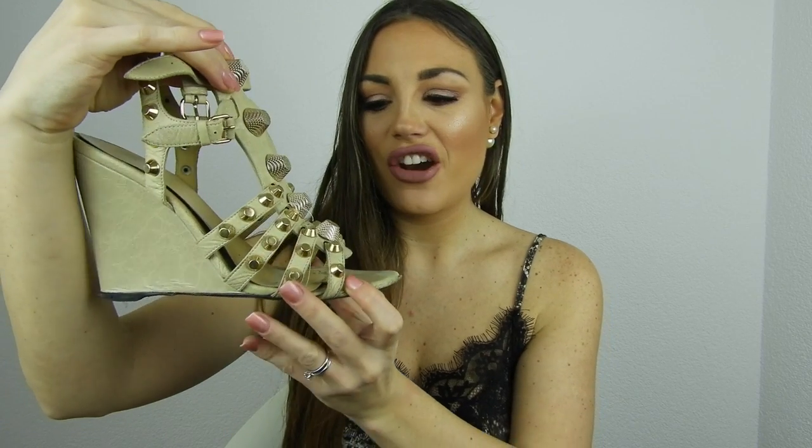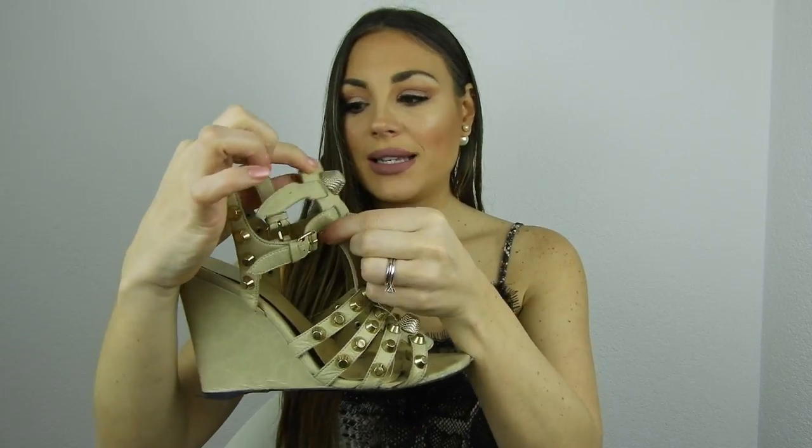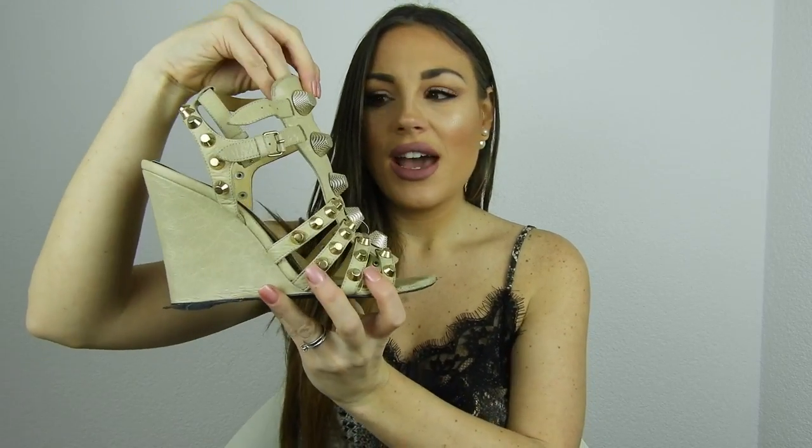Next are my Balenciaga shoes, one of my favorite pairs ever. They're in nude with the typical Balenciaga studs. They're a size 40.5 but I still rock them. I bought them at Natalie Schuterman — the biggest luxury shop in Stockholm — at 70% off. They fit well with everything and are really comfortable.